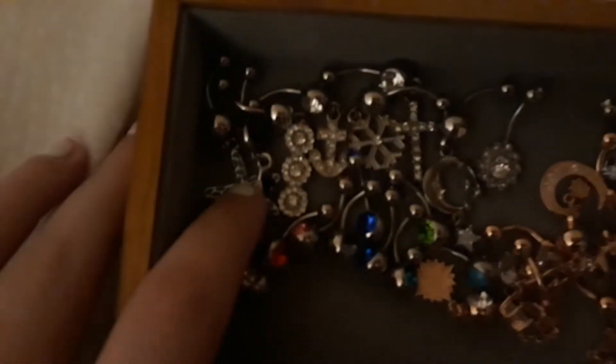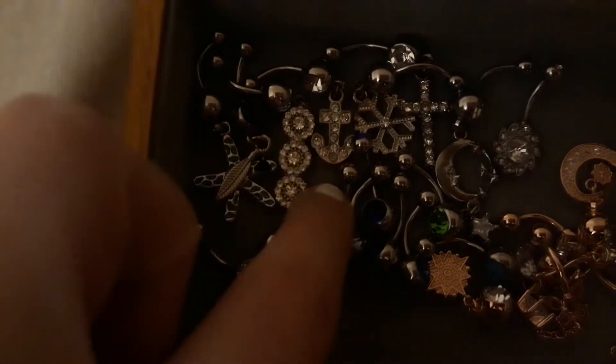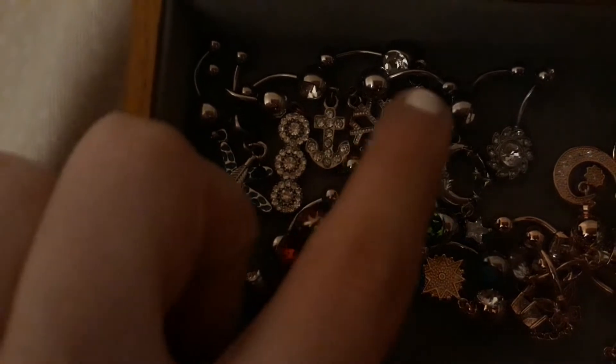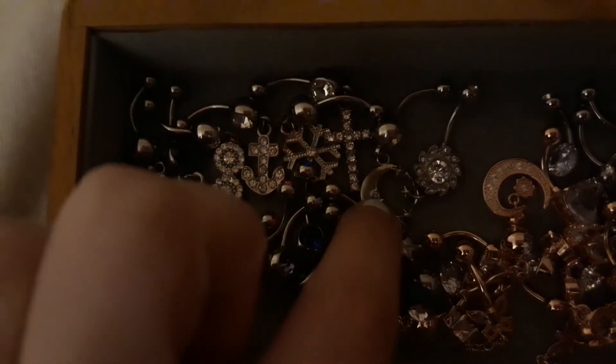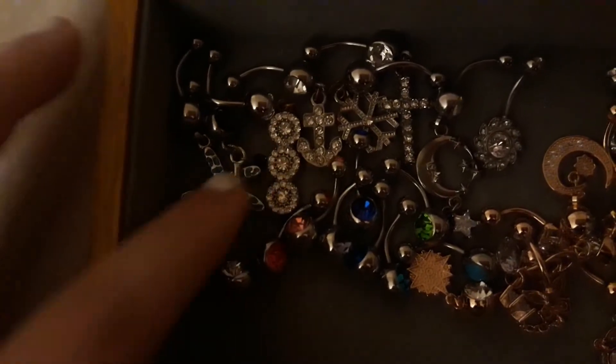So on this section we just have some basic silver ones. We have this one, this anchor, snowflake, cross, moon, little flower one, feather, seashell.